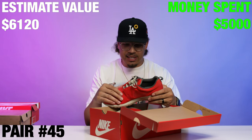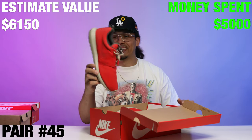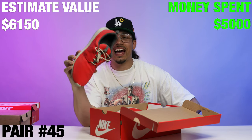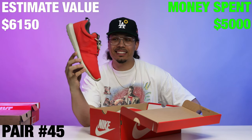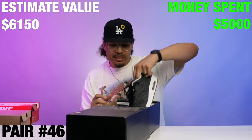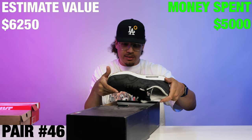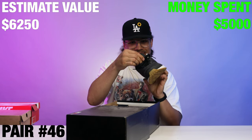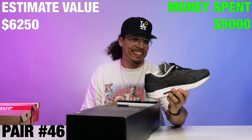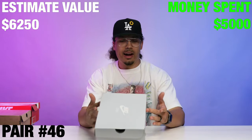Right here we got a Roshe Run — this is kind of like a tech pack type of vibe to it. Bringing back memories, bro. These probably aren't worth much but definitely bringing back memories. Next up we got a Nike ID Air Max 1 with a black denim upper and gum bottoms — this is cool, and it's a size 13. I'm going to have to slide on these, I ain't going to lie.